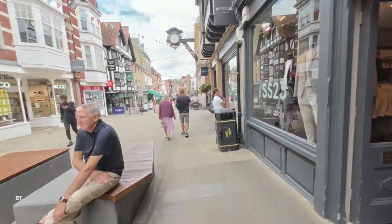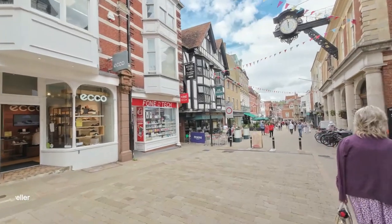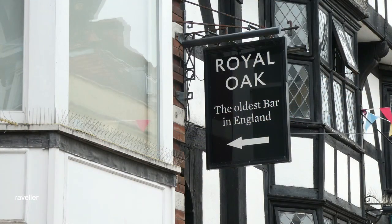Coming up on the left is a sign which points towards the oldest pub in England. There are a number of pubs in England that have that claim, and this is one of them — the Royal Oak.